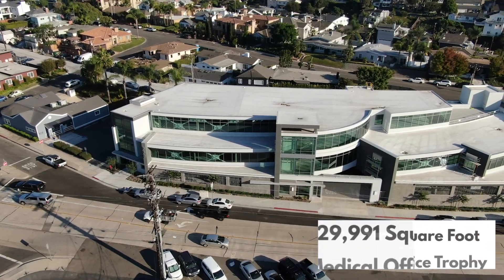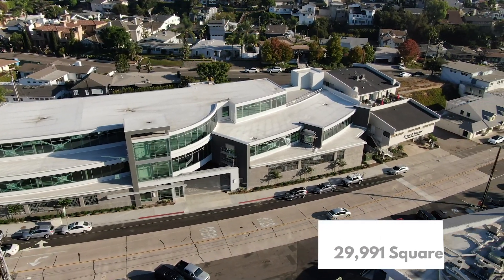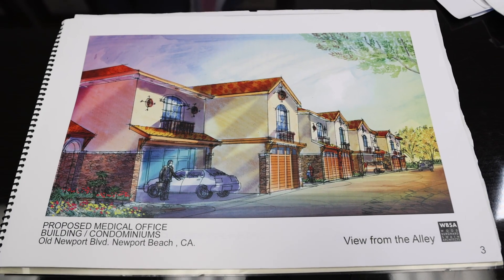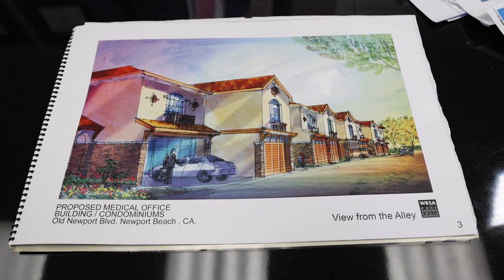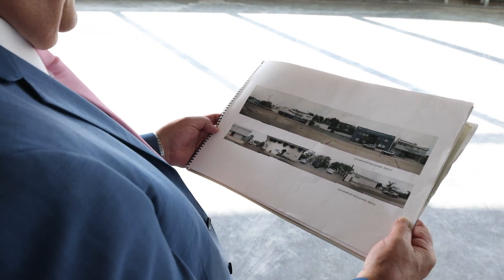What I wanted to do was actually a mixed-use building. I wanted to put medical buildings in front and condos in the back. But the city of Newport Beach thought differently — they changed the designation of that entire street from mixed-use with incentives to only professional.